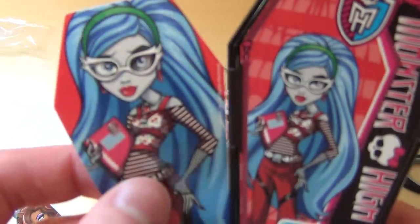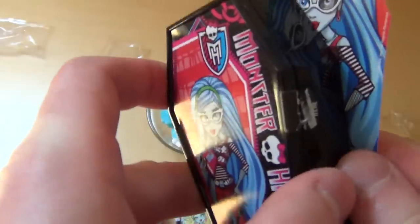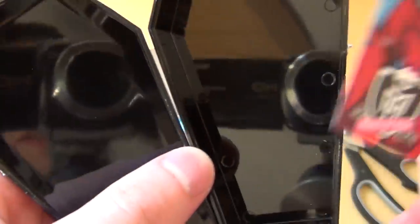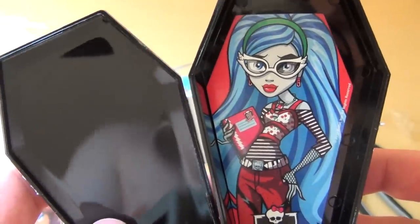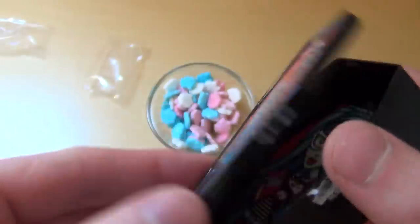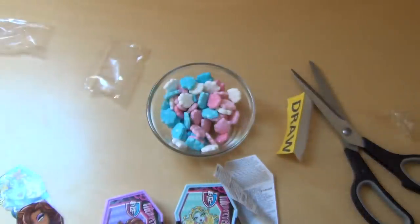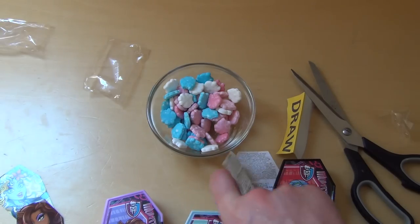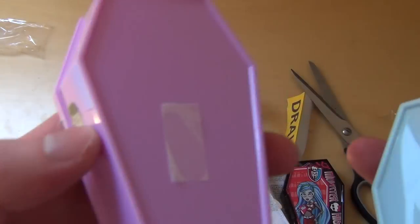Was draufsteht liegt auch drin im Sarg — it's very morbid. Ich hab heute kein T-Shirt an, weil es ist schon ein bisschen heiß hier im Zimmer. Es ist auch nackig im Sommer. Ja, der pinke ist natürlich der Standard.